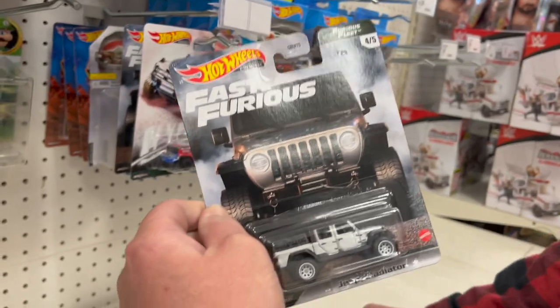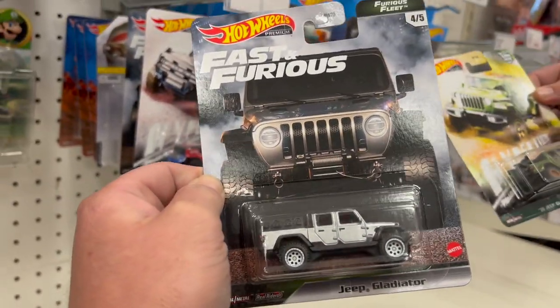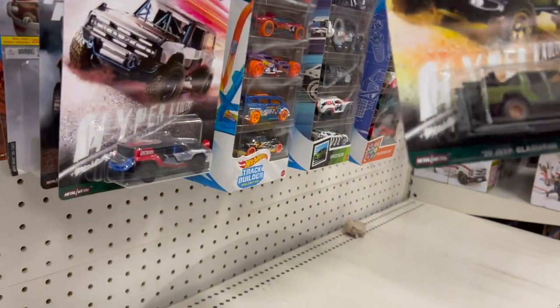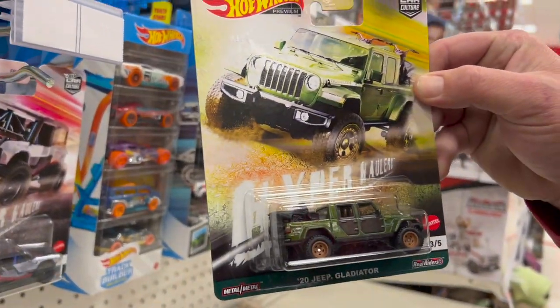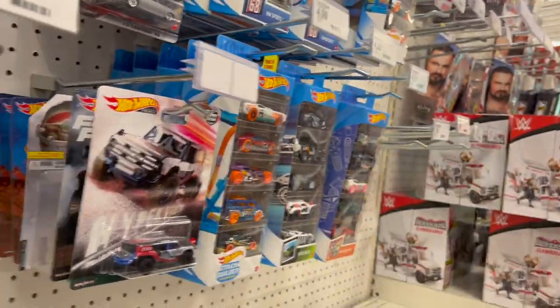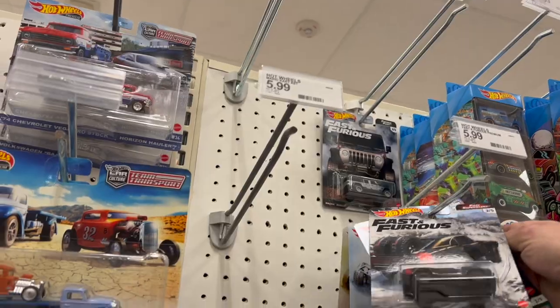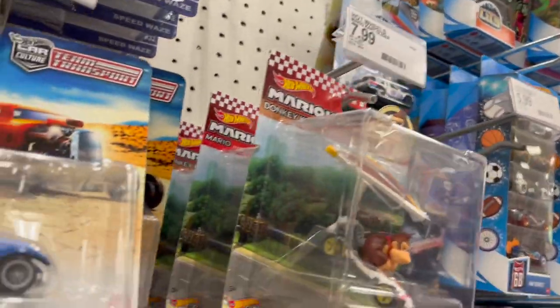We got two Gladiators — this Jeep Gladiator from Fast and Furious, which is pretty rad, and then this one with two little motorcycles in the back from the Hyper Haulers series. Found the Ford Bronco as well — cool. Oh, we got the Baja Bouncer — save that one.